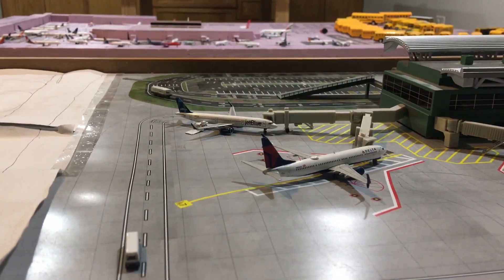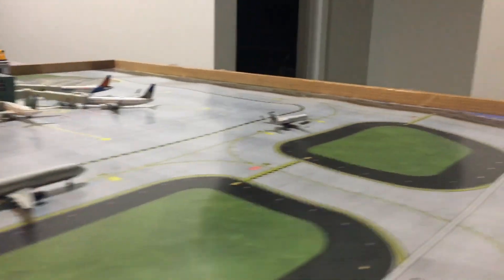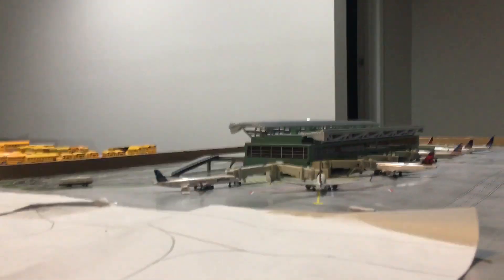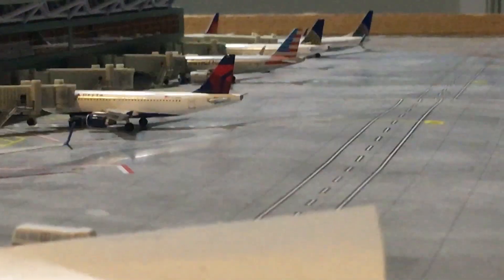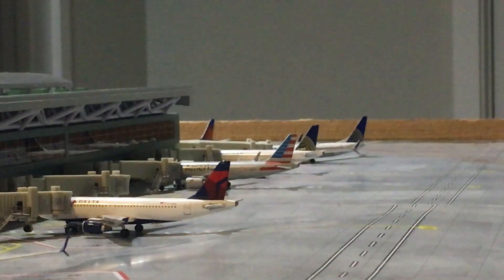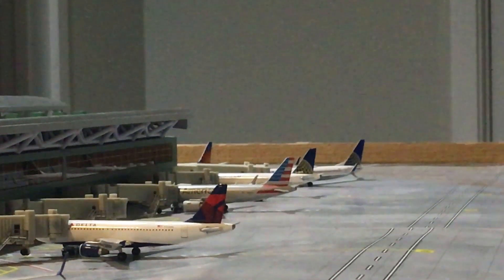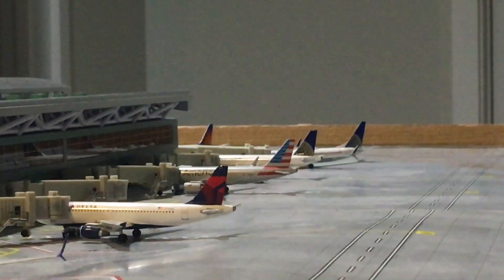As you can see, this is a view of the whole airport terminal. Hope you guys enjoyed this airport update. I'm going to see you in the next generation airport update, so please like, comment, subscribe, and thank you for watching.